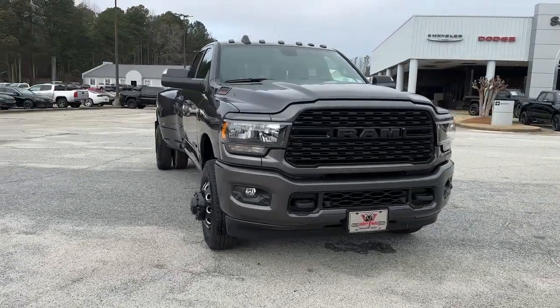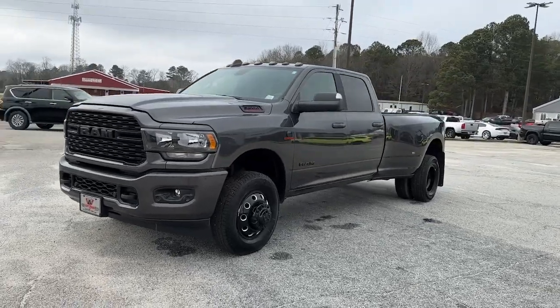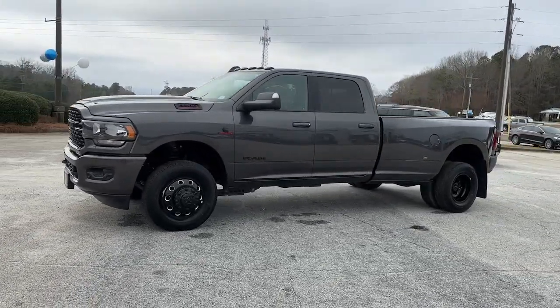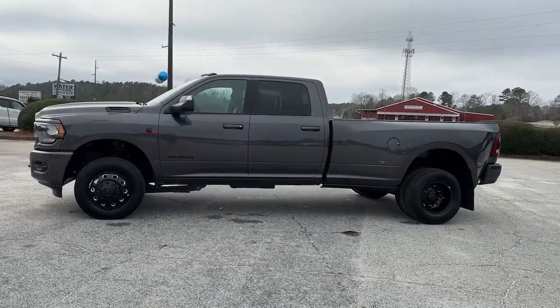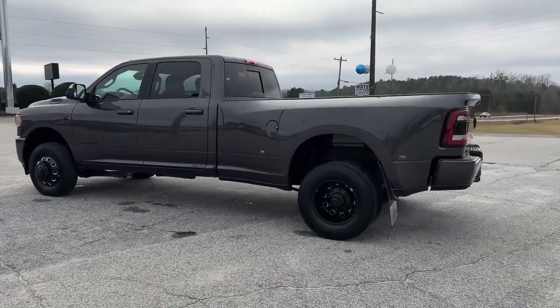Get acquainted with the 2022 Ram 3500. Treat yourself to a test drive today. Our staff will toss you the keys and give you an outstanding customer experience. These are just some of the great options this vehicle comes with.